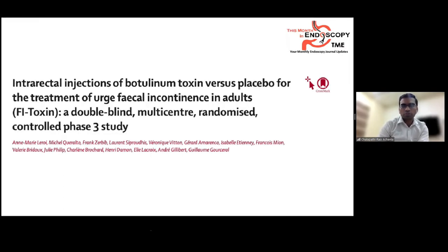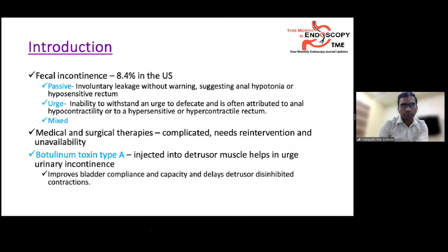The first article is published by the French group in Lancet Gastroenterology and Hepatology, titled 'Intrarectal Injection of Botulinum Toxin versus Placebo for the Treatment of Urge Incontinence in Adults,' called the FI Toxin study — a double-blind, multicenter, randomized controlled phase 3 study.